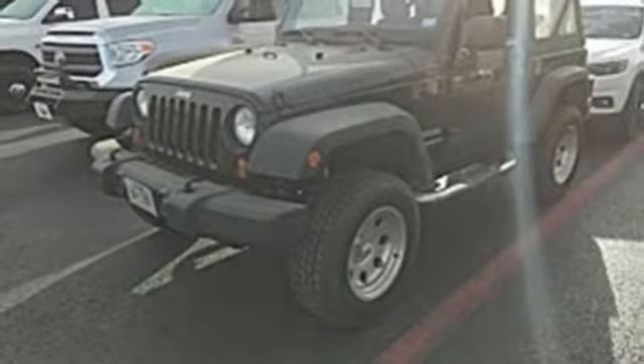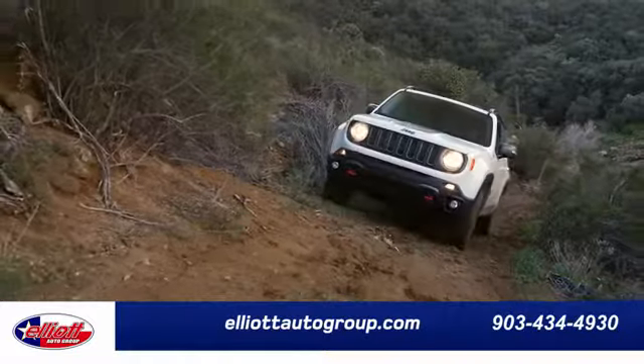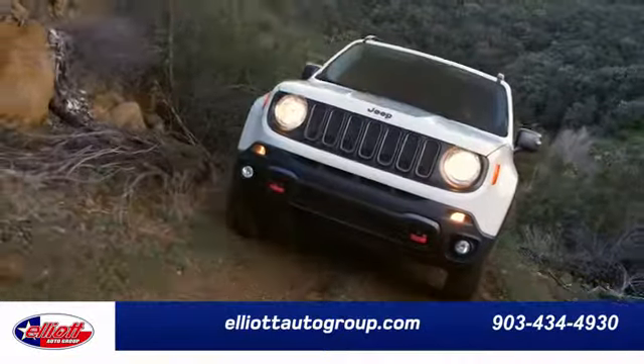Experience the Jeep life. See it for yourself when you take it for a test drive. Elliott Auto Group — we don't do things the old way, we do them the right way.